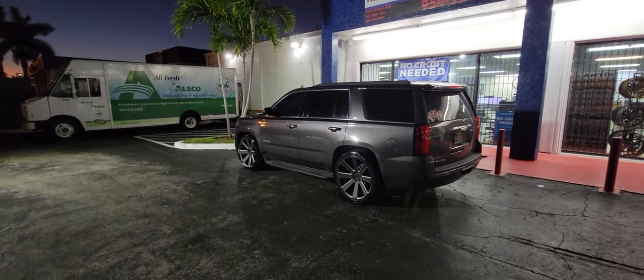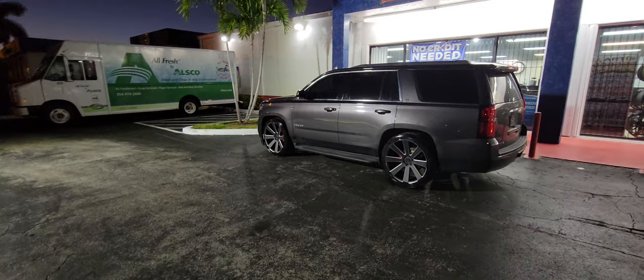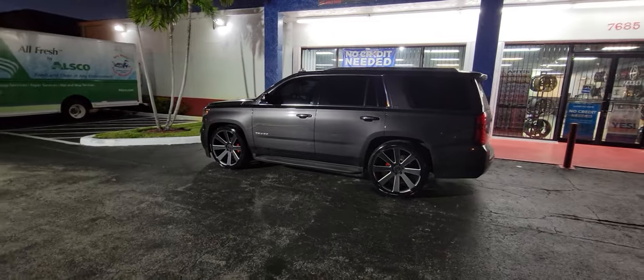Oh, and by the way, this is a 2-4 drop. Anybody who wants to see what a 2-4 drop looks like, this is what it looks like on the Tahoe. Great looking drop.